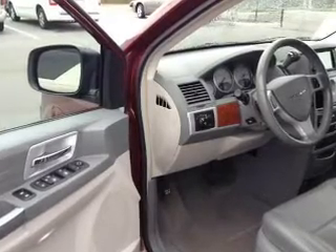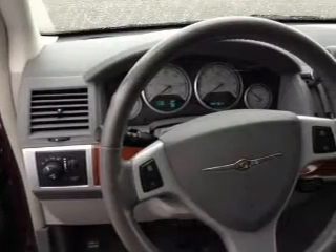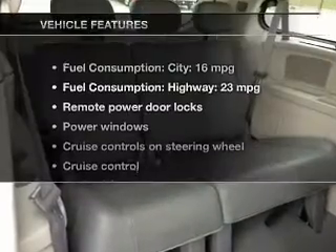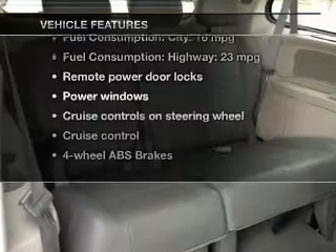Premium wheels give a more luxurious look. Anti-lock brakes help you bring your vehicle to a safe stop. Enjoy the comfort of dual temperature controls, plus these notable features that are included in this vehicle.